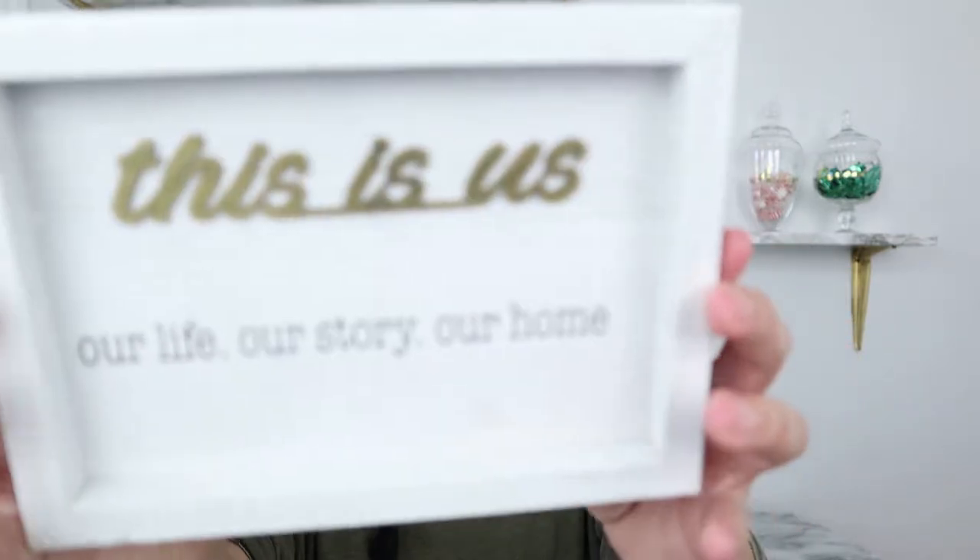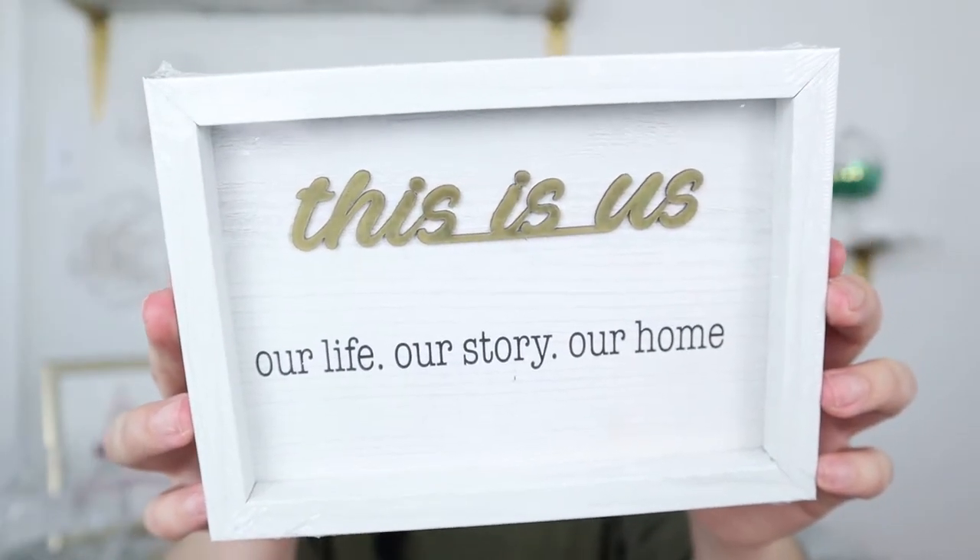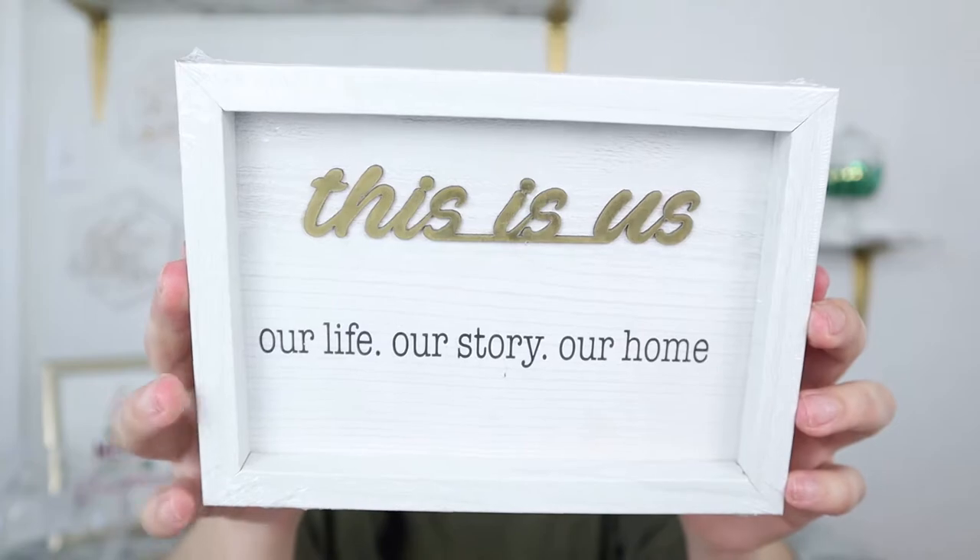I try to stay out of the home decor section because I have too much stuff already, but I did like this sign that says 'This is us, our life, our story, our home.' When I take down all my holiday stuff, this could go in me and my husband's room since our room is decorated in farmhouse and gold. I also love that the 'This is us' text is in gold, so I could create a DIY out of it or use the backdrop for something else — basically two DIYs in one.